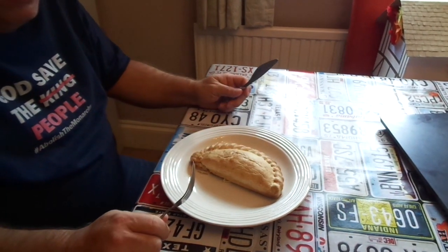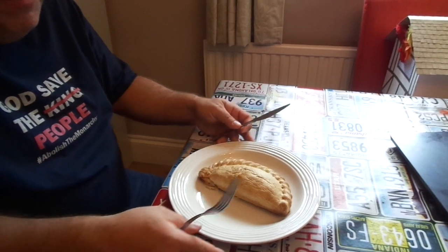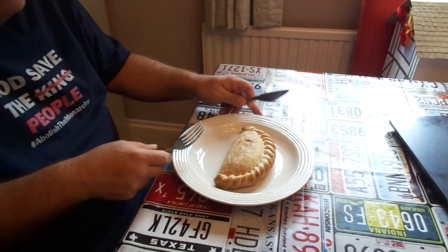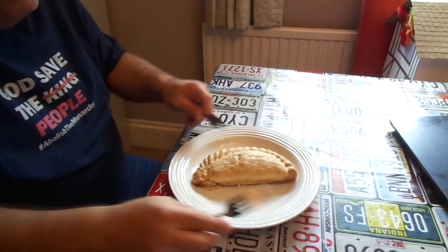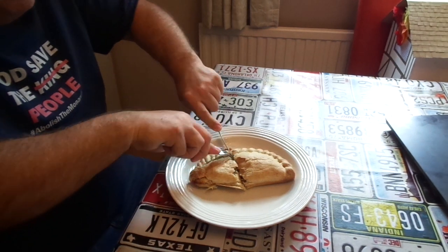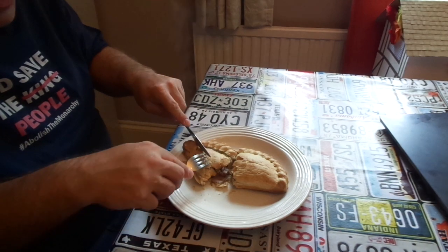I've found the best results is to cook it at Gas Mark 5 for 40 minutes, and you get quite a nice brown covering. So I'll cut it in half and you can see what you get for your money. That is what you get.